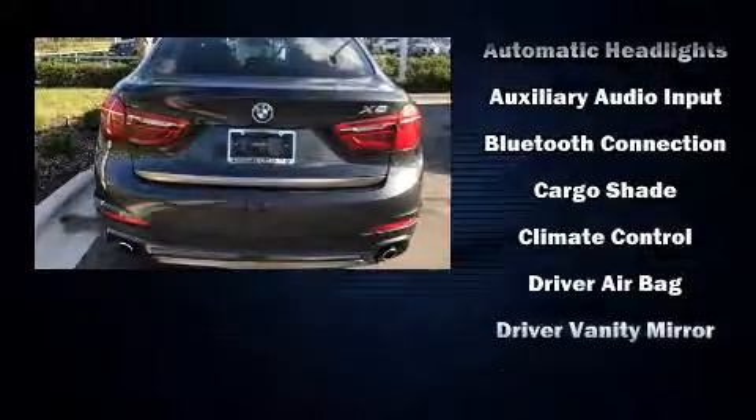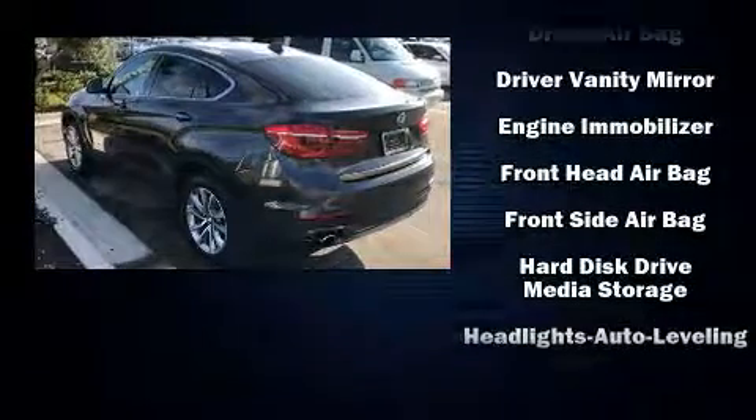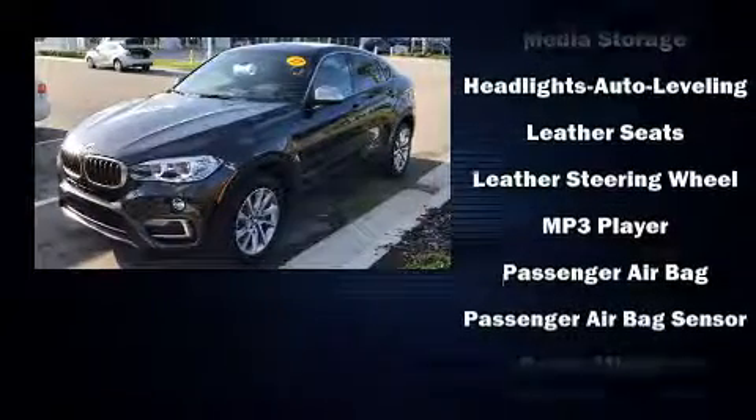Safety equipment has been integrated throughout, including head curtain airbags, an emergency communication system, and four-wheel disc brakes with ABS.